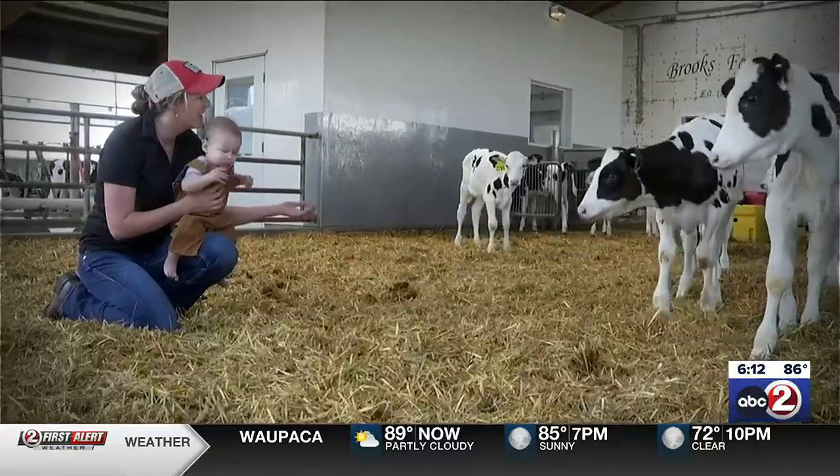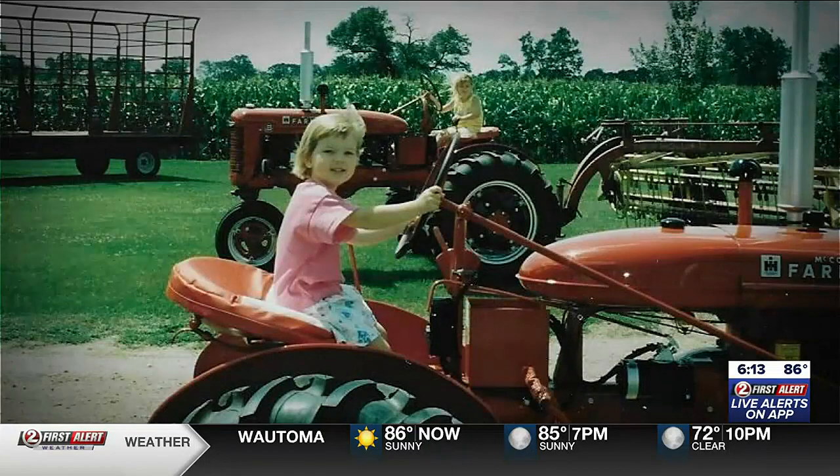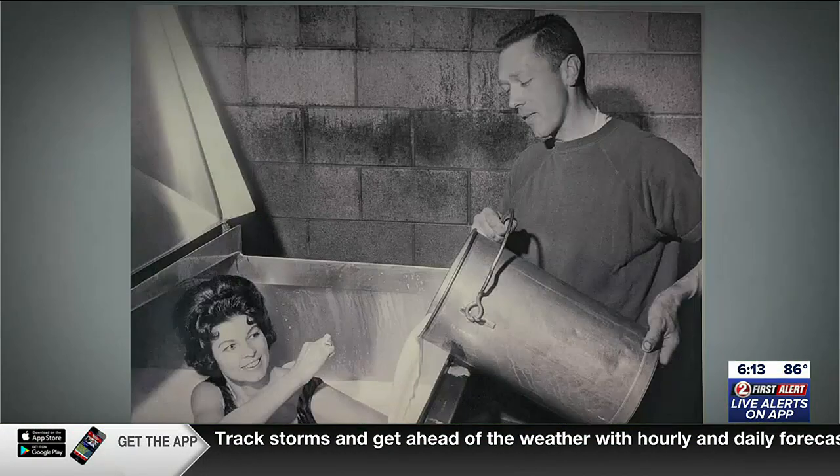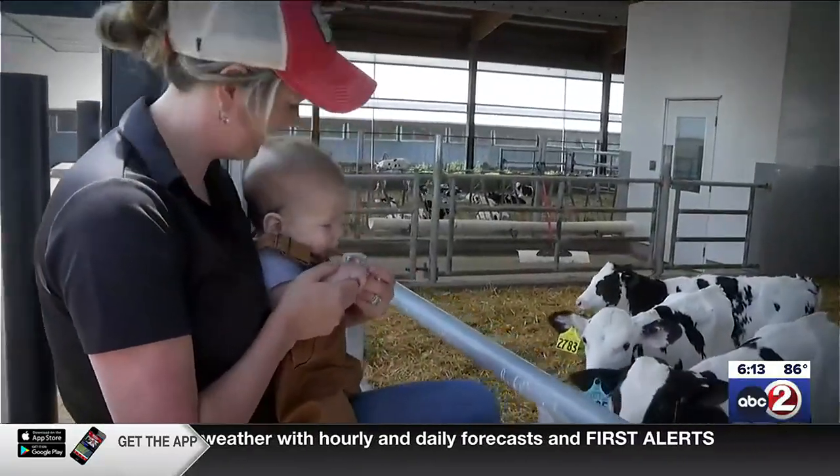Little Aiden Nelson is getting his introduction to life on a dairy farm. And if he's like his mom Zoe, Grandpa Ron, and those before them, well, it's a career he might not initially find that appealing.